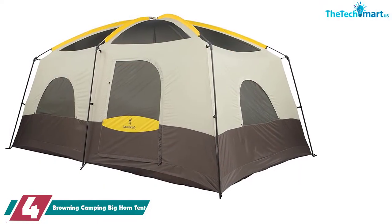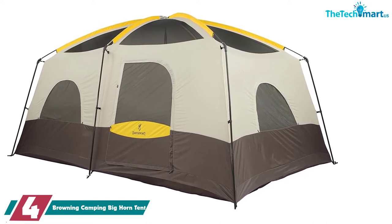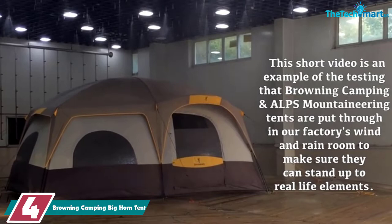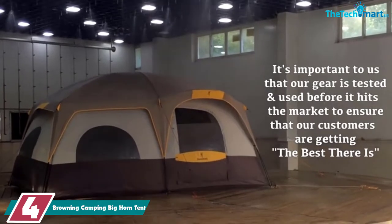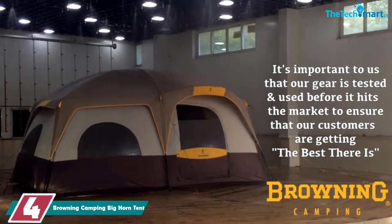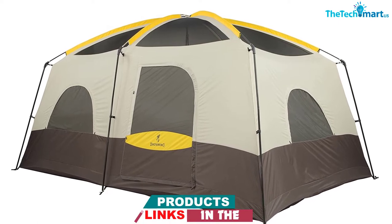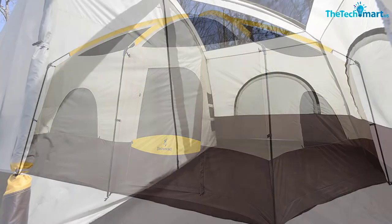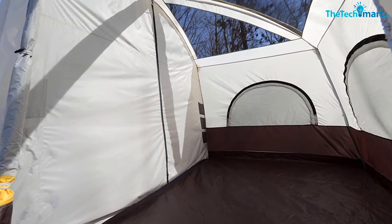Moving on at number 4, we have the Browning Camping Big Horn Tent. The Browning Camping Big Horn Tent is a great choice for anyone who wants a lot of space. The freestanding, almost vertical design means you won't have to manage any sloped walls. It feels nice and spacious inside, and you'll be able to stand upright pretty much anywhere in the tent. Made with factory-sealed seams, a 75D 185T polyester fly, and a 150D polyester Oxford floor with 2000M coating. The tent is designed to last and keep you warm and dry. It comes with fiberglass poles that connect into steel uprights, together forming a sturdy structure that can handle a bit of wind.